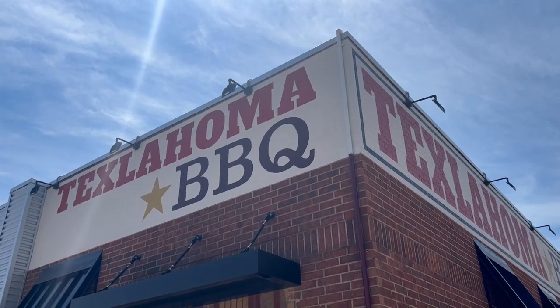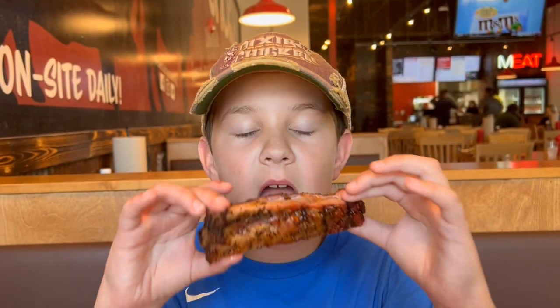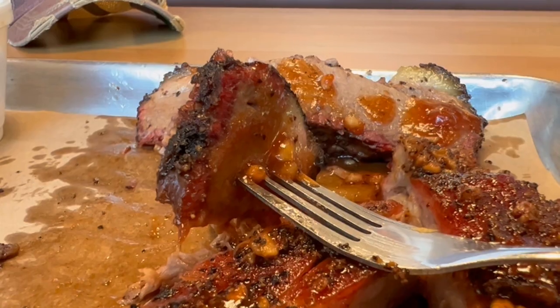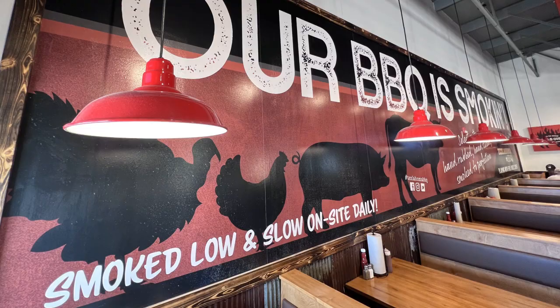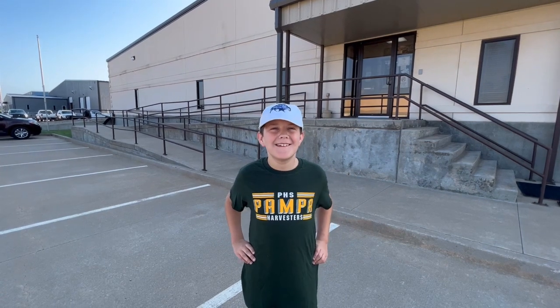This is Texlahoma Barbecue, and it's one of my favorite barbecue joints. My dad has eaten a lot of barbecue. When we found out that they use Cookshack smokers made here in Oklahoma, we had to go check out the factory and find out more. This is Cookshack in Ponca City, Oklahoma. Let's see what they do.